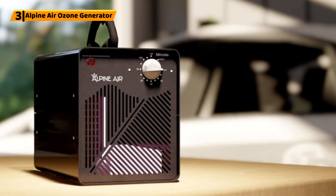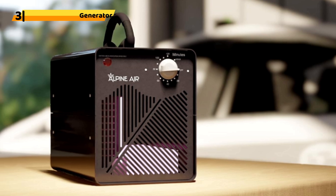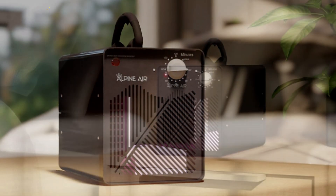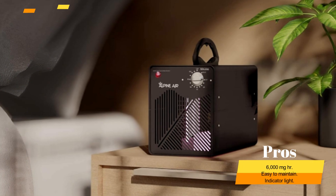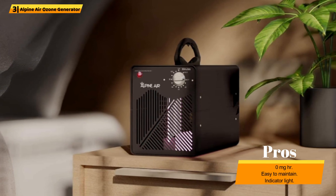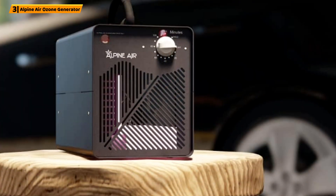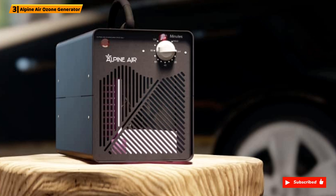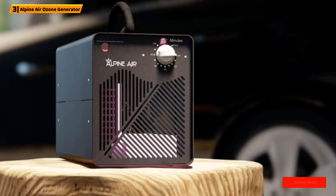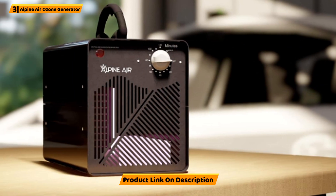Number 3: Alpine Air Ozone Generator. The Alpine Air Commercial Ozone Generator provides 6,000 mg/hr power for the best performance. Offering a heavy-duty appliance, this ozone generator is easy to maintain as the ozone plate can be removed in only 15 seconds. An indicator light and a timer are included as standard, offering quick cleaning to prevent mold growth, eliminating odor, and other high pollutants that may be in the air.